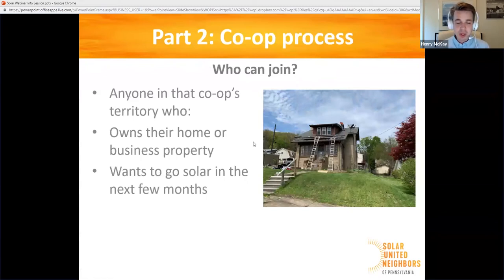Who can join a solar co-op? Really anyone in that co-op's territory who owns their home or business property and wants to go solar in the next few months. When you join, we don't make you commit to going solar — we don't want to add more risk to this process. But we do ask that you're pretty sure you want to go solar. If you decide not to sign a contract — if it's just not a good price for you, or something comes up — there's no penalty to backing out. You're also welcome to shop around with other installers. We're not trying to push you into a sale; we're trying to help you make a really informed, confident decision when it's right for you.